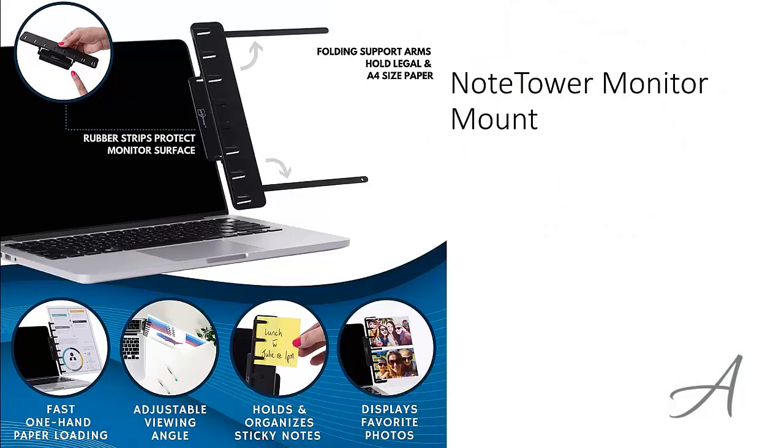Also in this video, you get to see a quick look at how easy it is to set this up and use it right away. The one that made our list is the Note Tower Monitor Mount. These clever flexible clips hold and display copy paper, photos, business cards and more so that they don't clutter your monitor.